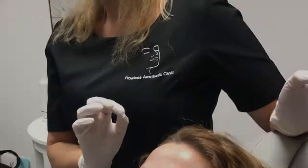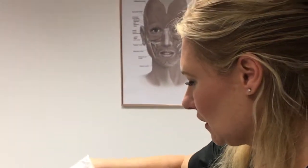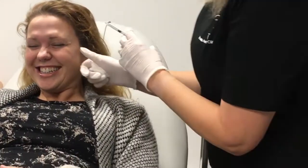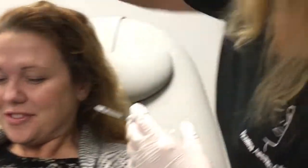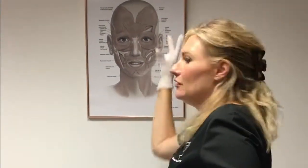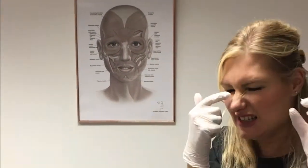The three areas can be done separately or — most popular — people come and have all three areas done in the same session. For crow's feet, even if you haven't got many, we'll do it anyway. We do three injections along what we call the orbicularis — the circular muscle around your eye that creates all the lines. Sometimes it can also create bunny lines on your nose.